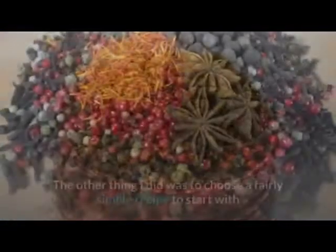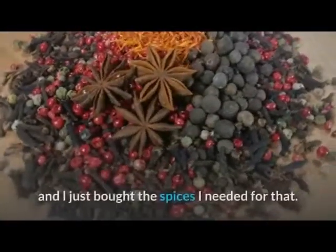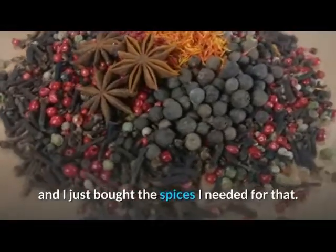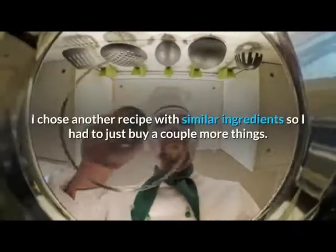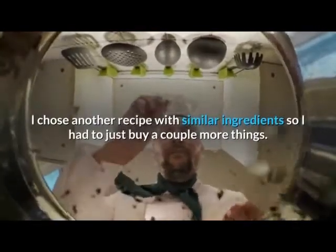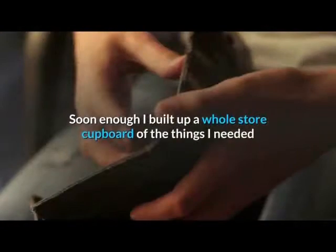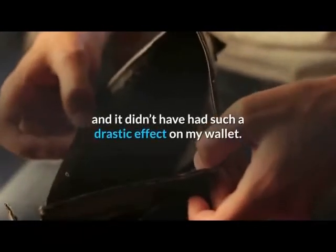The other thing I did was to choose a fairly simple recipe to start with and just buy the spices I needed for that. The next time I wanted to cook an Indian meal, I chose another recipe with similar ingredients, so I had to buy just a couple more things. Soon enough I built up a whole store cupboard of the things I needed, and it didn't have such a drastic effect on my wallet.